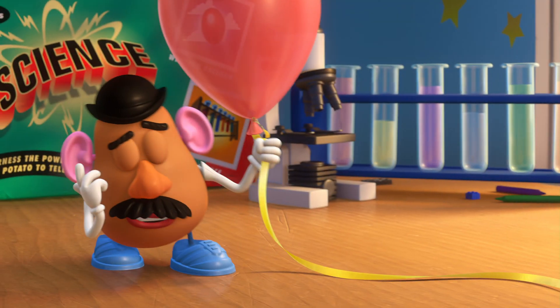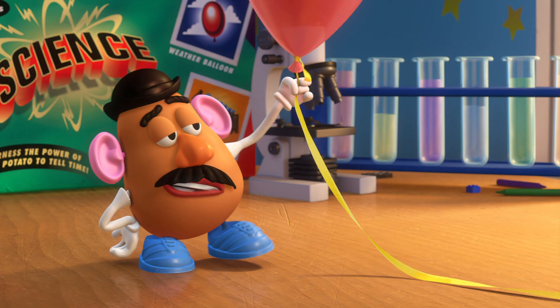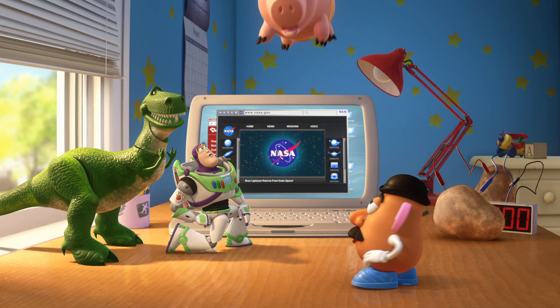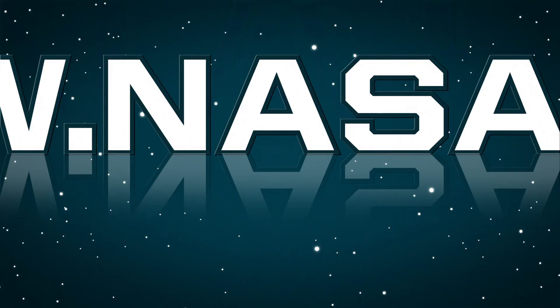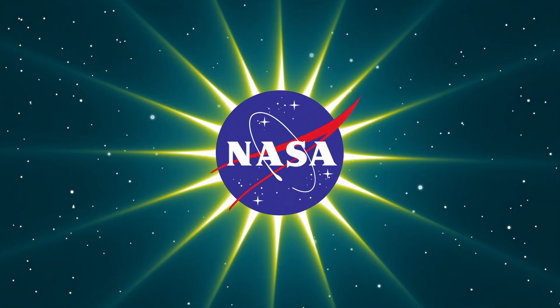You guys were right about this science thing. I've got my own experiment — how to make a pig fly. Hey, what's going on? Tell us what the weather's like! For more science, visit this NASA website. Oh, look at me! I'm an astrophig!